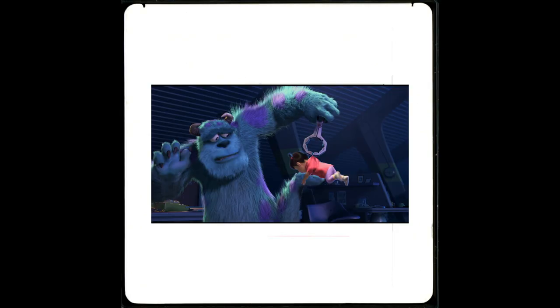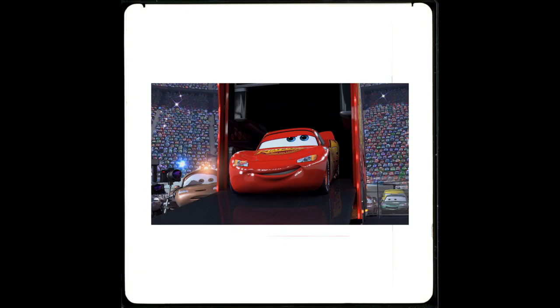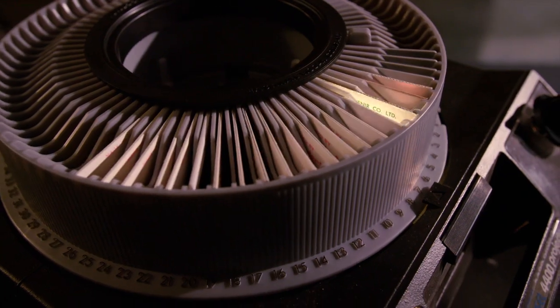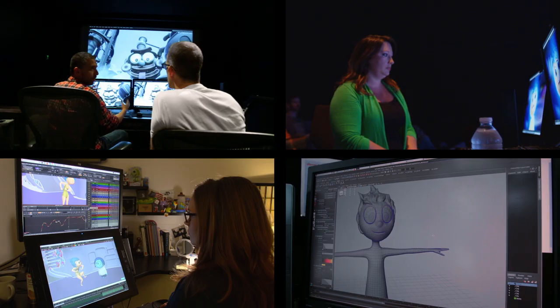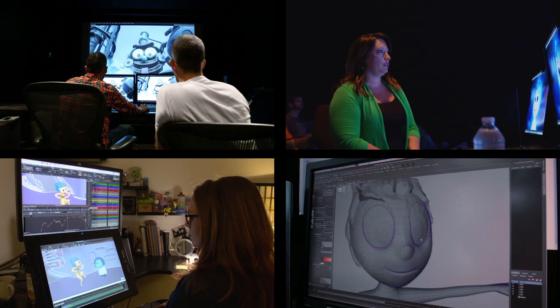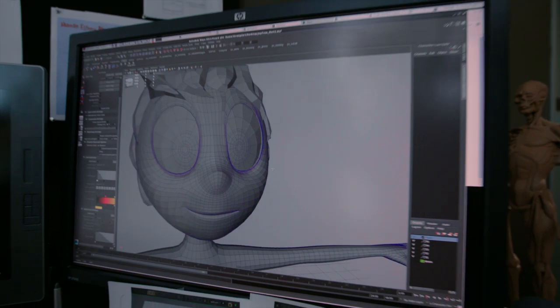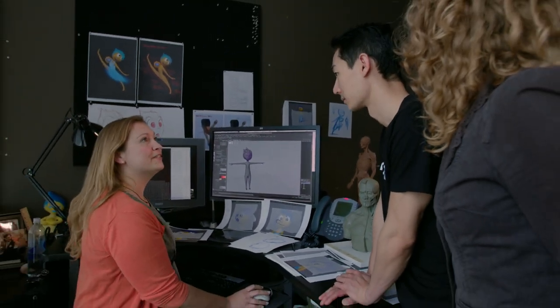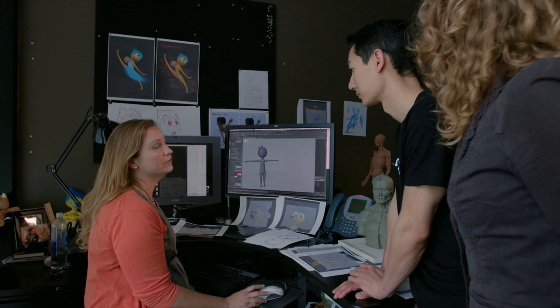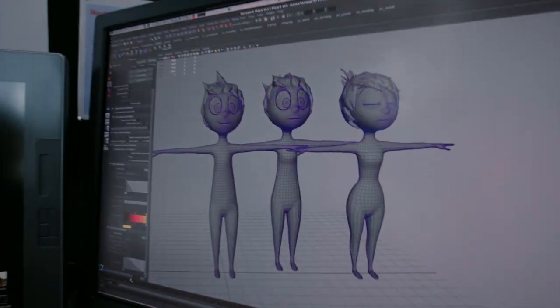Monsters Incorporated — fur and clothing. On Cars — reflective metal surfaces. On every new film, there's a new technical challenge. On Inside Out, we had to deal with a character made of glowing particles, and it took lots of people to figure out just that one thing. Her shape will be made of points and particles of light. This is the 17th version.